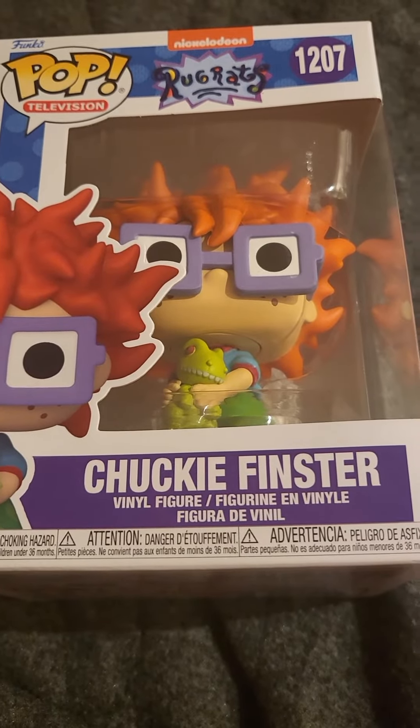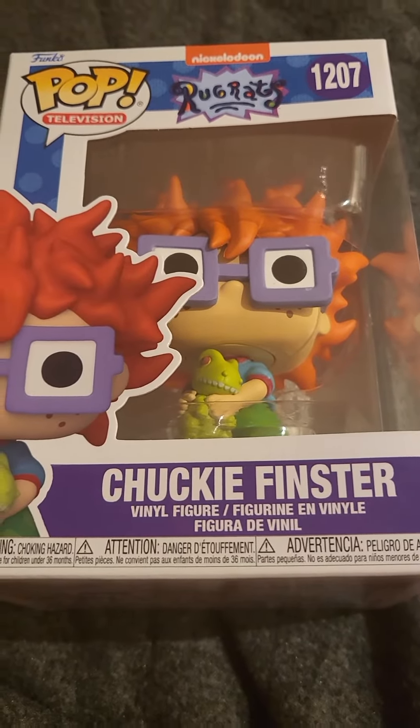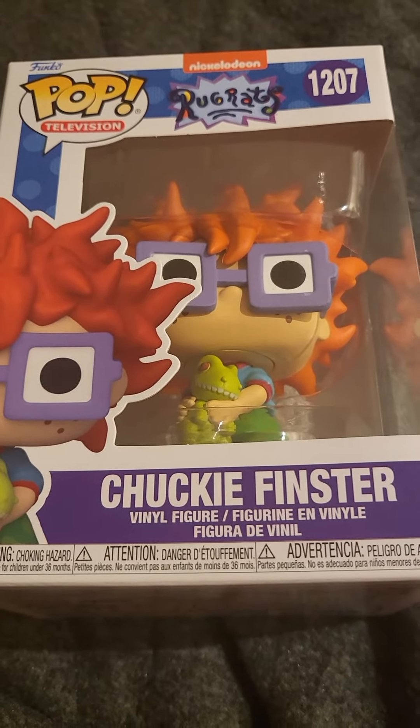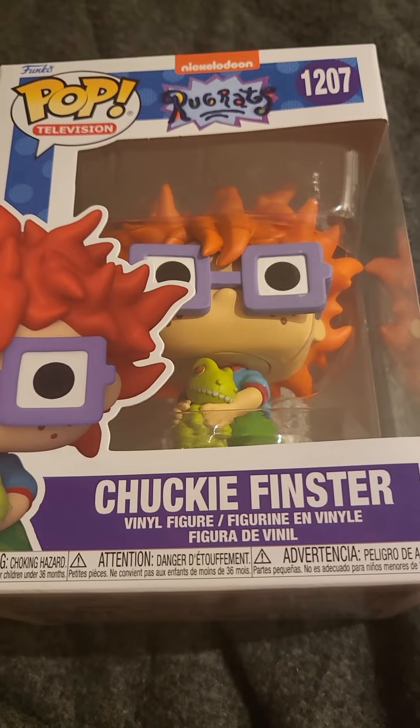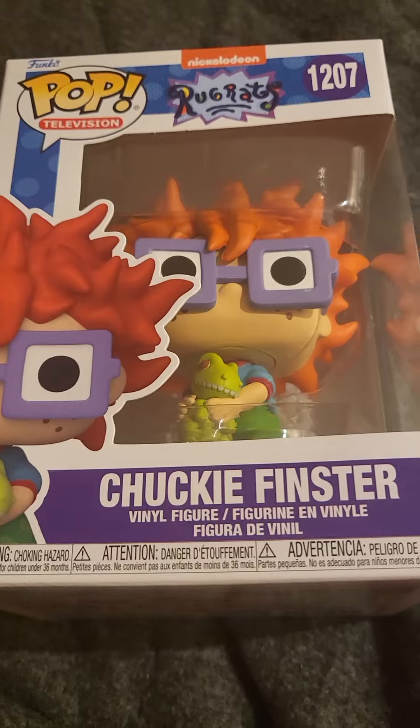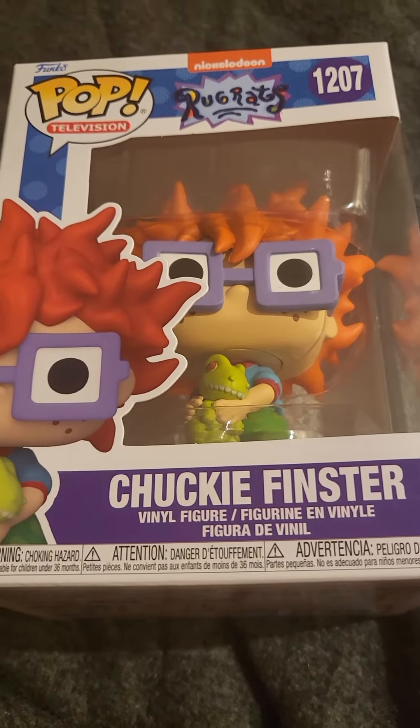Hi guys, hope you're all doing well wherever you are in the world. So today we have found Chucky Finster. As you may previously know, I've already got Chucky and Tommy, and I've got Angelica and the other girl. If you'd like to check them out, they should be in a playlist on my channel.